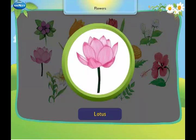This is a lotus. It is our national flower and grows in water.